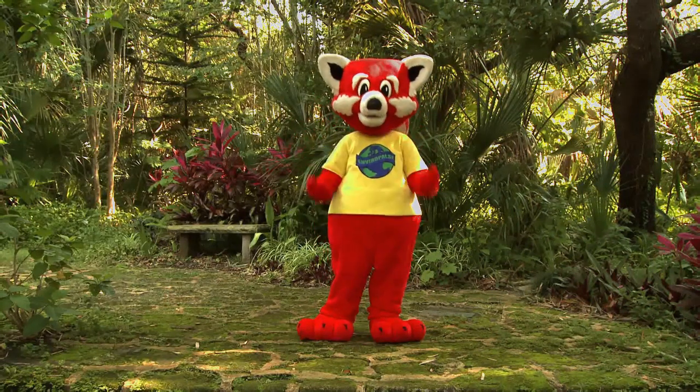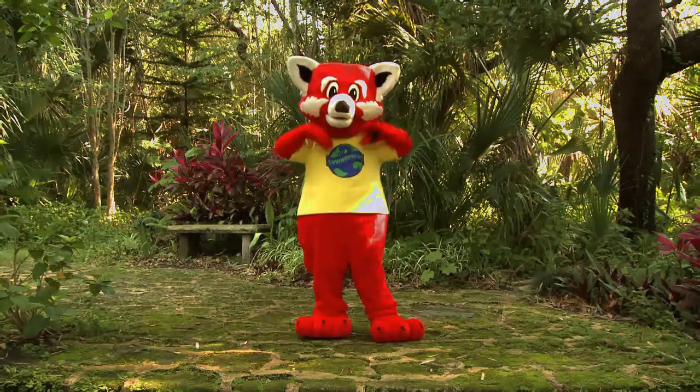Hey everybody, it's Ray Ray the Red Panda from the hit television series, The Enviropals.